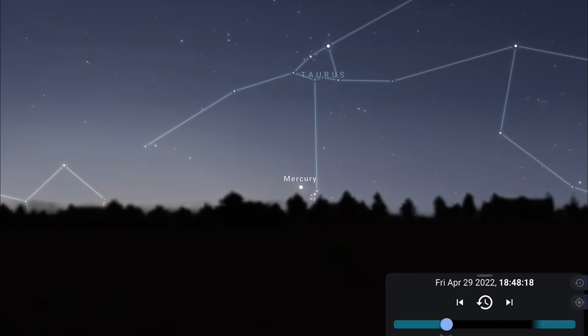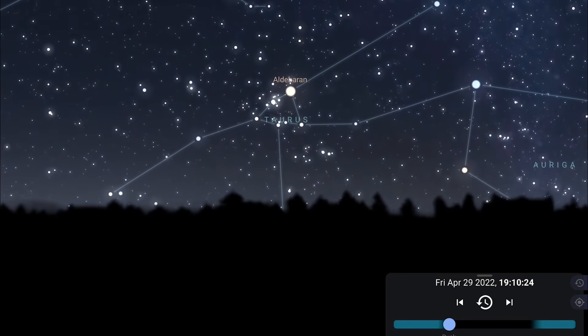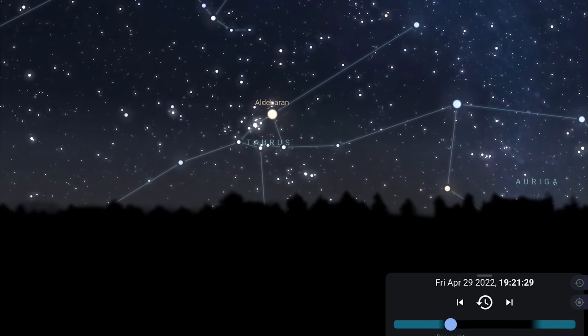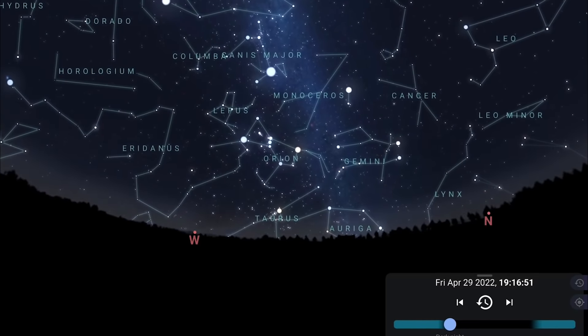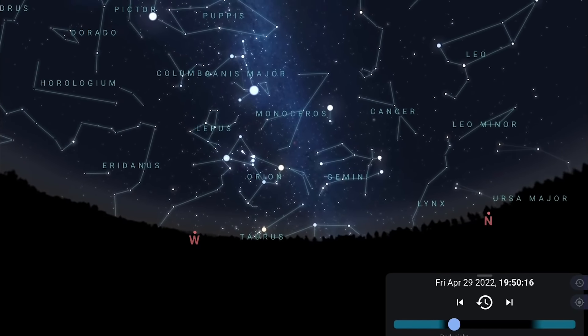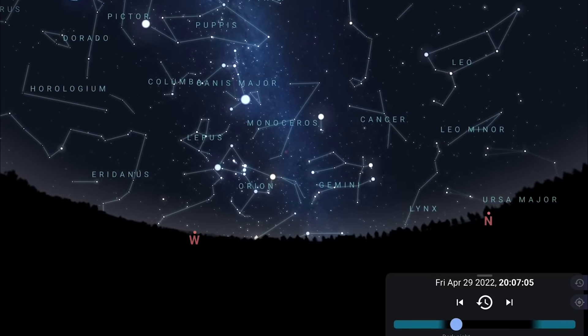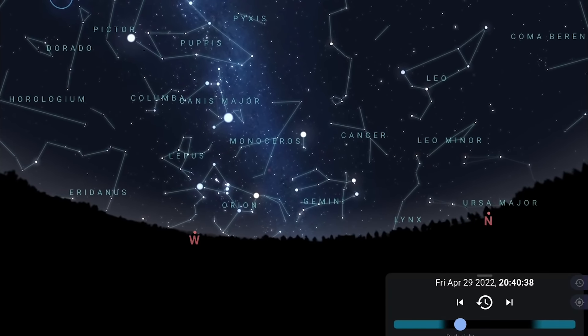Facing west, you'll spot Mercury in the evening skies — it reaches greatest eastern elongation on the 29th, 20 degrees away from the sun. Zooming out to a more general look at the western skies in the evening, you get a last glimpse of Orion, Taurus, and Auriga, and the southern summer constellations setting in the west.